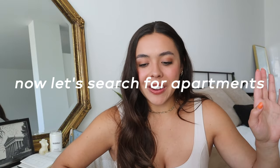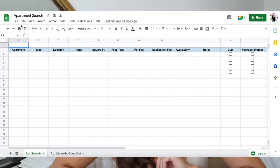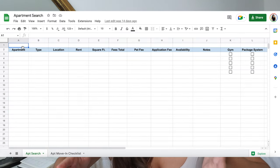If that didn't scare you off, I'm glad you're still here, because it is a super exciting, rewarding, and fun process — oftentimes stressful, but also very fun. In the spreadsheet, there are two tabs at the bottom. The first is the apartment search tab, which you can use to categorize all the places you look at, make notes, and compare and contrast. I toured maybe six or eight different apartment complexes. If you want to see all the ones I toured, I did a video showing all of them.